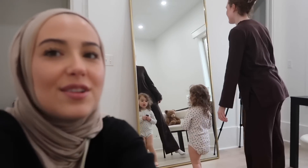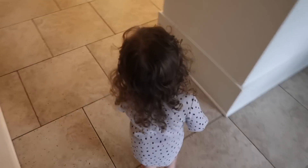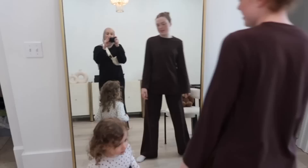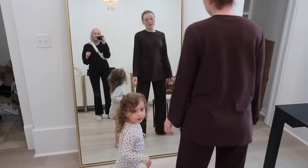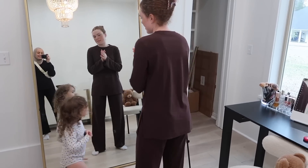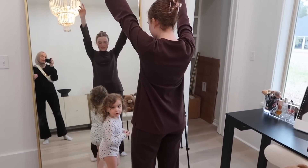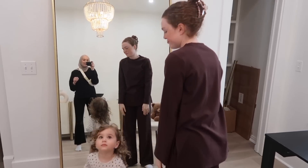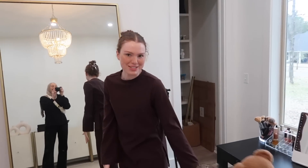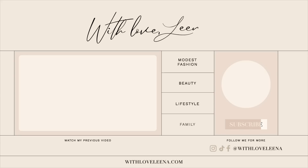I'm trying to have dance lessons now that we're all together. Elena could definitely take a dance class — I think I'll start her when she's three, that'll be so cute. Amanda is being the dance instructor, showing Elena to turn around, clap, arms up, arms down. It's adorable — Elena's getting a little dizzy!